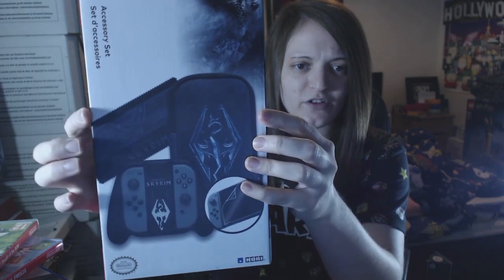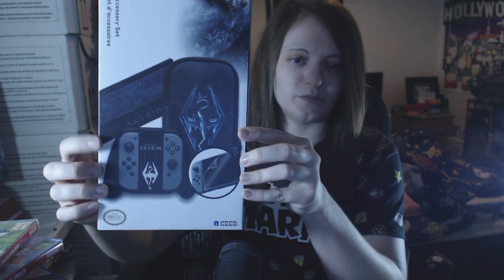I'll show you an accessory set before I show you the last few games. I got this Skyrim accessory set — it comes with a nice little screen wiper, a screen protector, a controller grip for your Joy-Cons to pop into, and a nice carry case. Basically these bits go on the sides of the Switch — it's all Skyrim themed and says Skyrim on it. Then that goes on the back. You pop your Switch screen into the case — it's a really nice protective case — and I've had that on a few times when I've been out. Then this is what you can pop your Joy-Cons into, a really nice Skyrim-style controller.